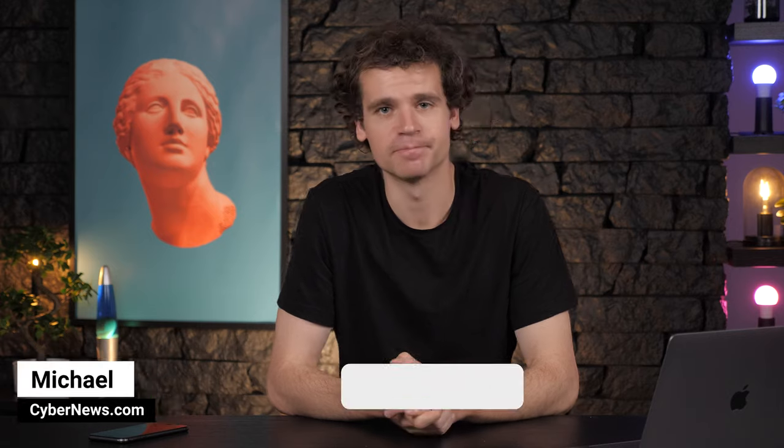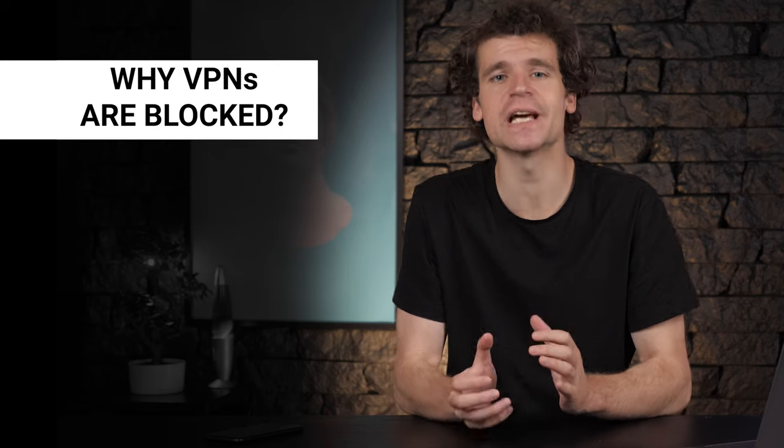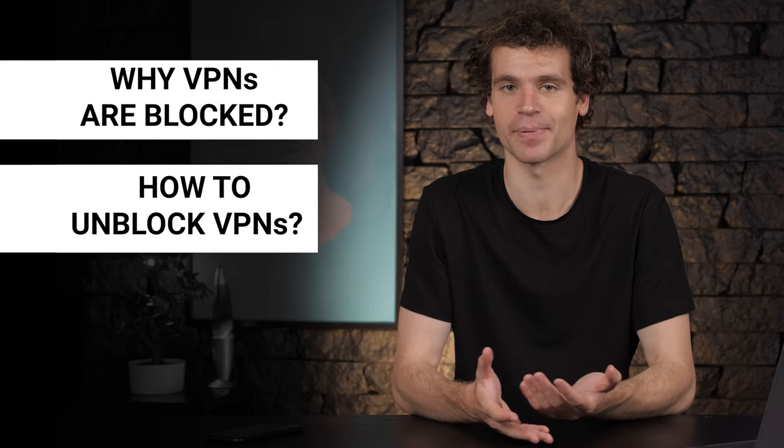Michael here, straight from cybernews.com, ready to explain to you why VPNs are getting blocked and provide you with a step-by-step tutorial on how to bypass those blocks. And in the end, I'll give you the list of the best VPNs for bypassing blocks.